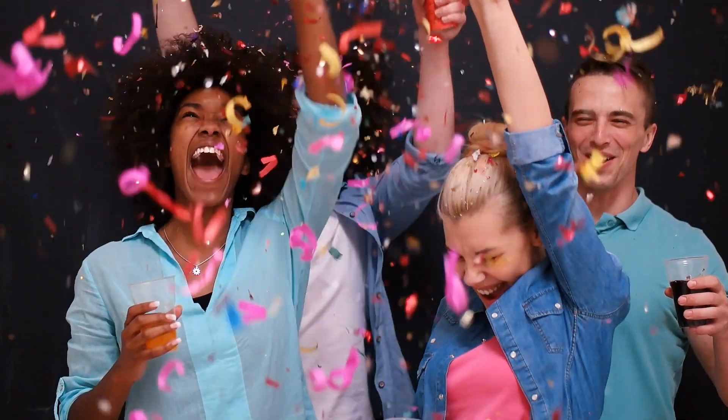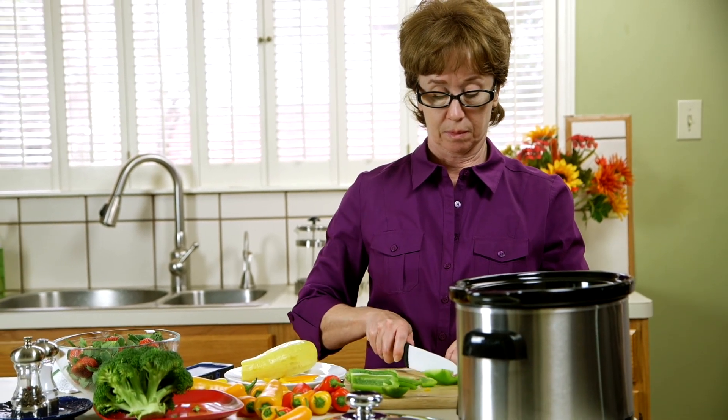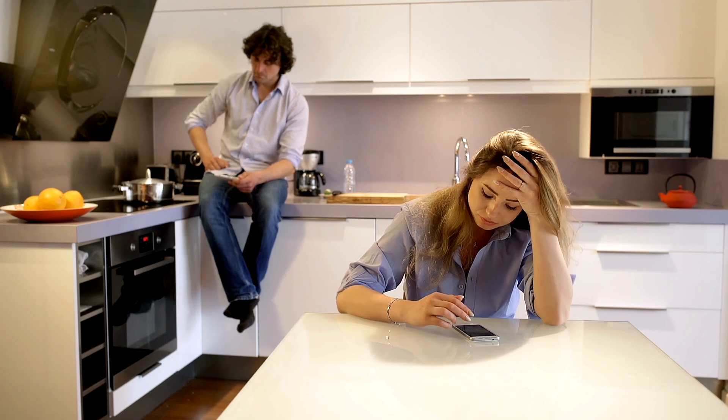Congratulations! You just bought another small appliance that you likely didn't need. And while your next meal might be a gastronomical masterpiece, the real genius is going to be discovering how you're going to store this thing. The fact of the matter is, your kitchen isn't getting any more functional or any more storage.